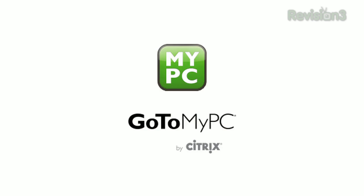This episode of App Judgment is brought to you by GoToMyPC. Hey, it's Annie and welcome to App Judgment, your source for mobile app news and reviews from Revision 3.